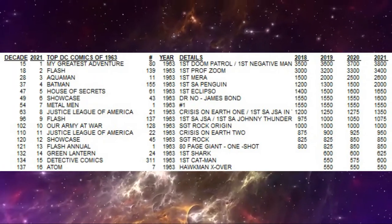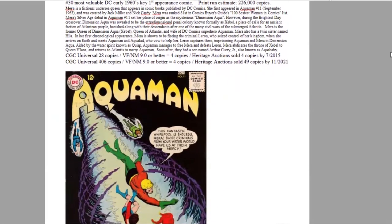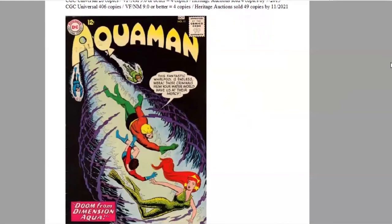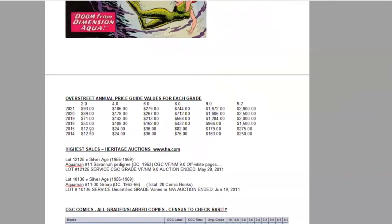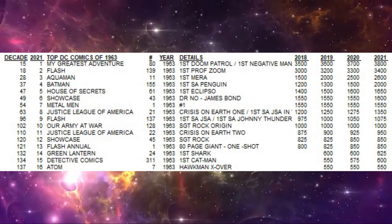Next is Aquaman number 11 in third place — the first appearance of Mera, featuring Nick Cardy cover artwork. It's number three of the year and 28th of the decade, with print run estimated at 226,000 copies. The Aquaman movie skyrocketed prices and demand for this title and all the key characters. The book has jumped to 406 copies graded but there are still only four high-grade copies — super hard to find in any decent condition. The black background cover doesn't help. Heritage has sold 49 copies. In the Overstreet Price Guide, in the last seven years the book has gone up at least seven times in low grades and ten times in high grades, leaping to $2,600. A decade ago you could have bought it for $200. On the census there is only a 9.4 and a 9.2 — very tough in high grade.